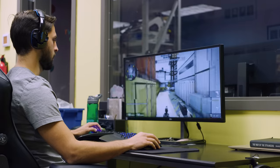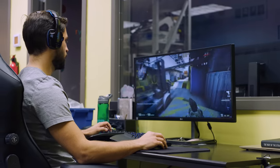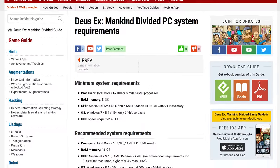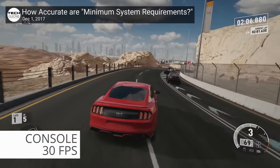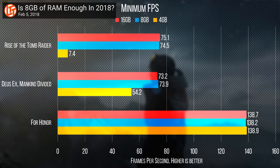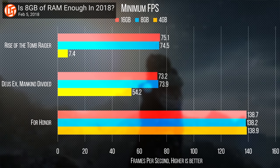But what if you're gaming? Well, the answer becomes a little more complicated. Many big-budget titles these days recommend 16 gigs of memory. But the thing to keep in mind is that system requirements for games often are not validated well. It turns out that many games that ask you to use a system with 16 gigs of RAM can actually get by just fine on eight, with only a very marginal performance drop, if any.